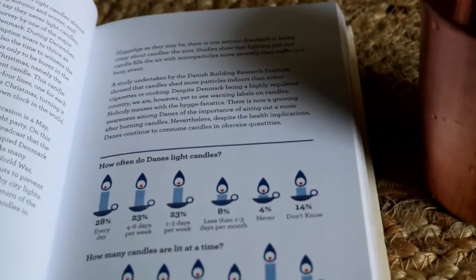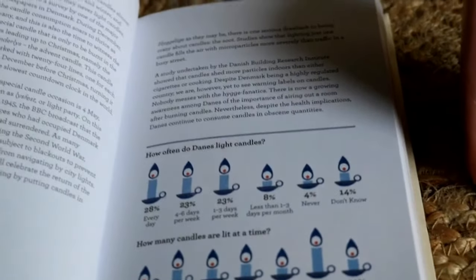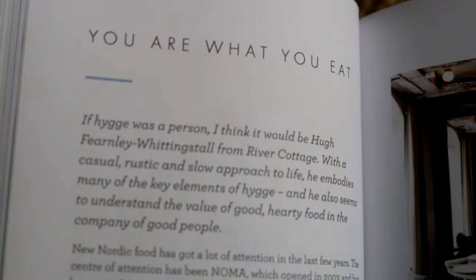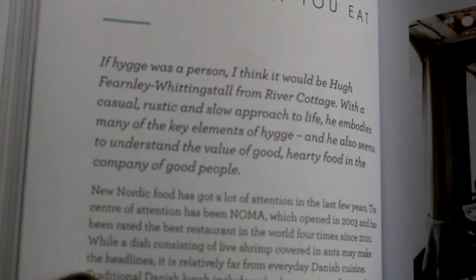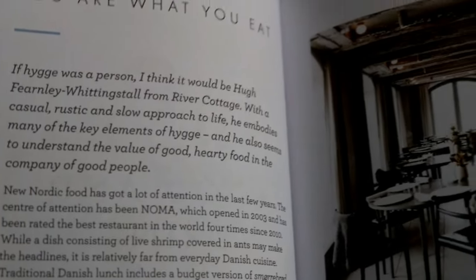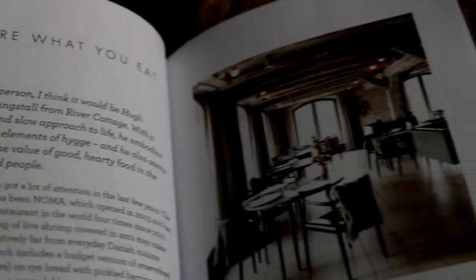I usually sit with my glass of water and read a bit — not much, maybe two to three pages. These days I am reading this particular book and I am really loving it. Maybe I'll make a video about it.